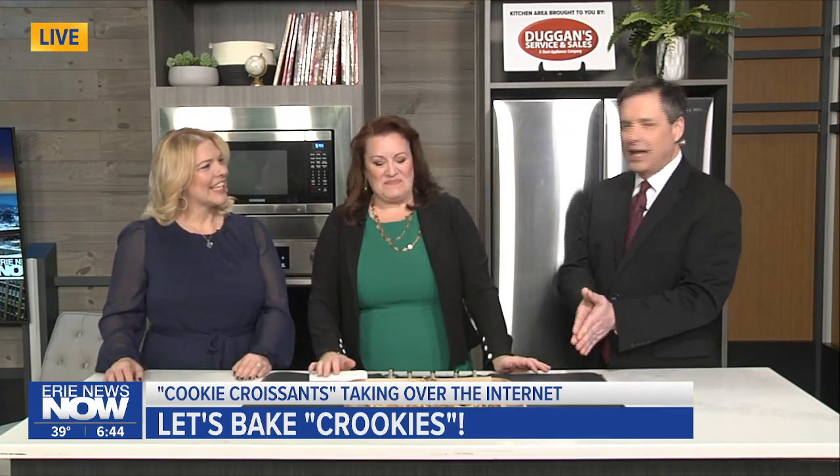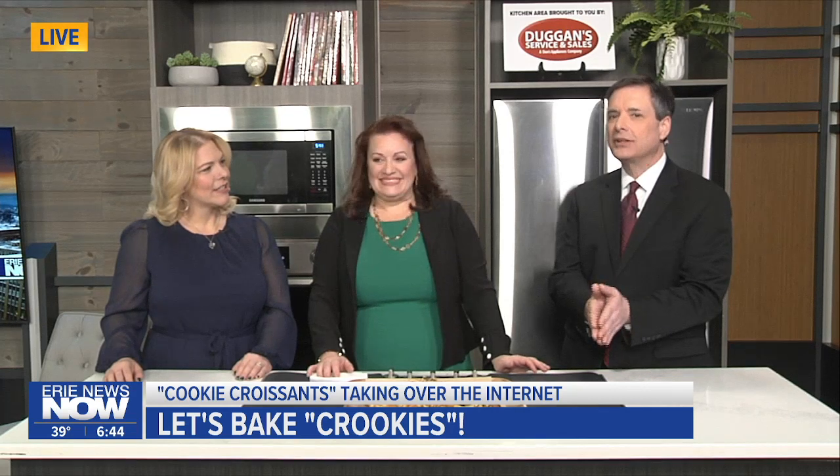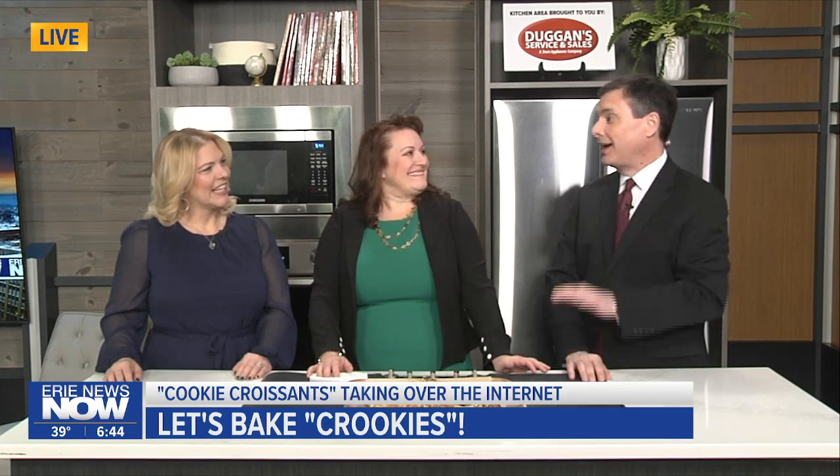Thanks, AJ. It's kind of a foodie Friday feel to our money-saving Monday edition here with the Coupon General, April Blum, because we're in the kitchen. And if you've seen this viral TikTok video about crookies — you probably have — it was something that caught my eye. And we're going to try to bake some up this morning.